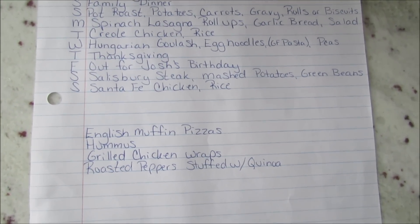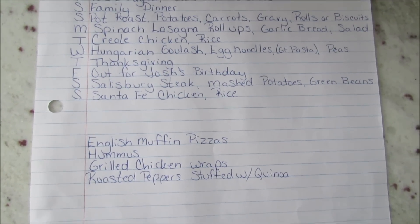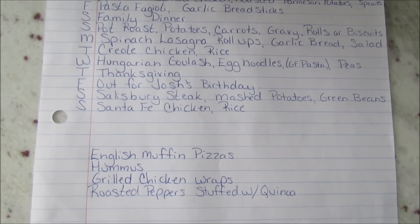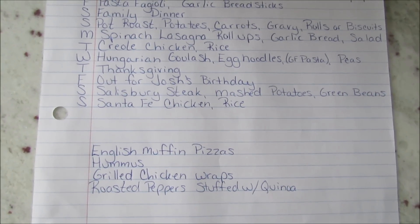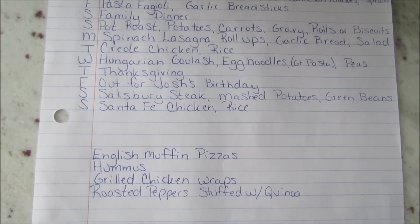Next Thursday is Thanksgiving, next Friday we'll go out for Josh's birthday, and then I have Salisbury steak with mashed potatoes and green beans, and Santa Fe chicken with rice. I wrote down a few things I plan to make — I usually just keep a stocked pantry and bake whatever I feel like. I make granola bars and things like that, but I wanted to make sure I had the ingredients.